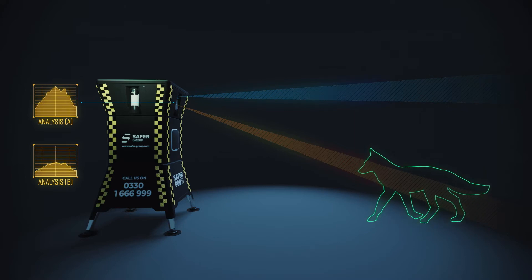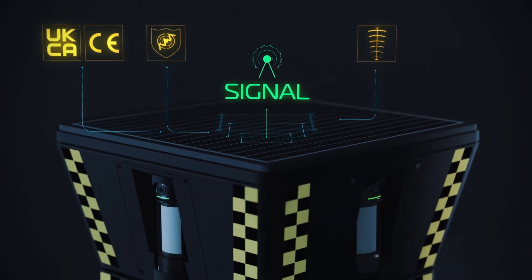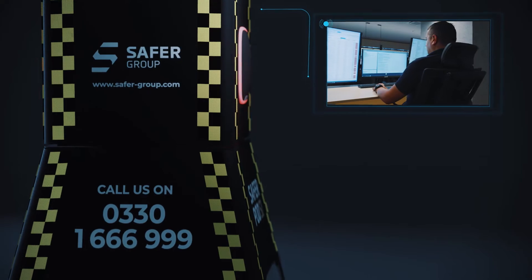Armed with innovative signal jamming detection, the SaferPod S1 is ready to detect and alert our 24-hour manned control room to any attempts to jam wireless communication channels.